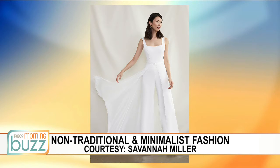Jumpsuits are huge right now. People are really looking outside the box of the traditional wedding dress but still want something that is flowing and fun. This is a really great look from Savannah Miller, and much more comfortable. You also mentioned there's a lot of attention to the smaller, detailed things as far as the day as a whole — what are you seeing?